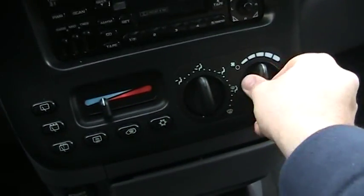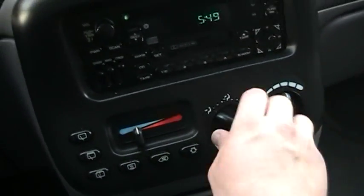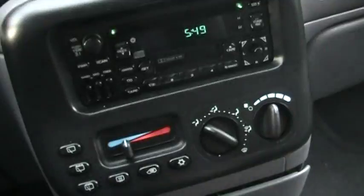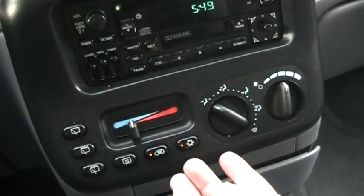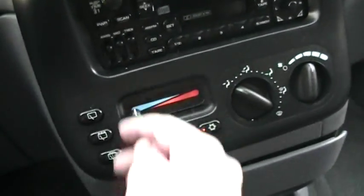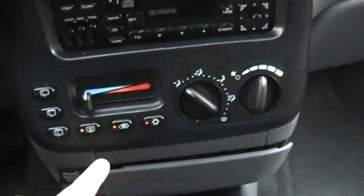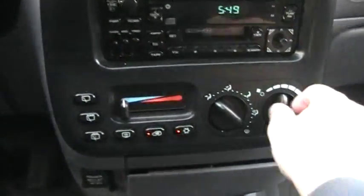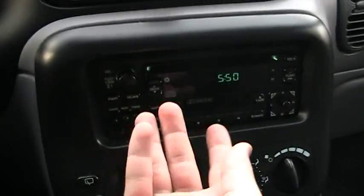Climate control with different zones and front defrost. You have air conditioning and recirculation. Let's see if the air works. This is for the rear wiper — and it does work. You also have rear defrost. It's got an AM/FM radio with CD and cassette player — this is the factory stereo from Chrysler.